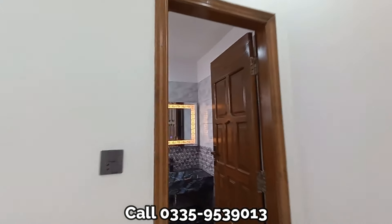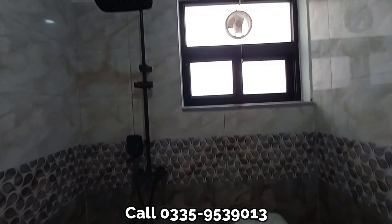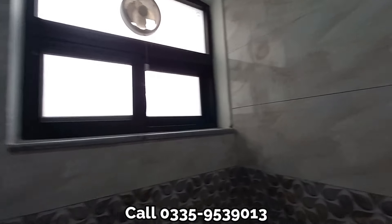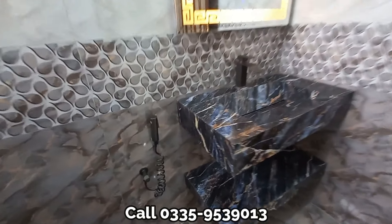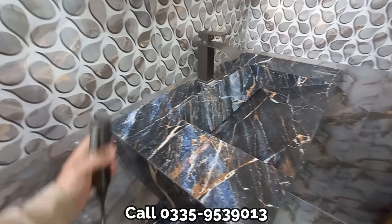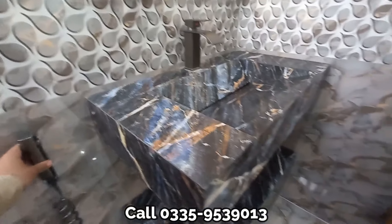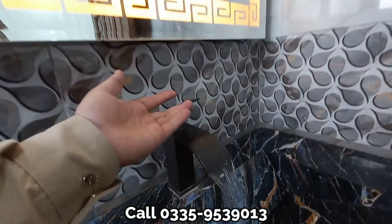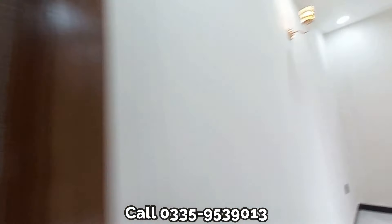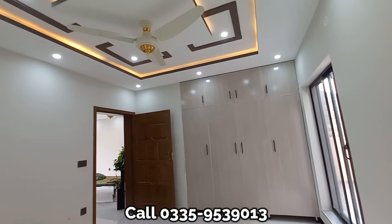Here you can see big windows — there are many windows on the back side. There is also a window with an exhaust fan, properly covered. In the attached bathroom you have a commode. A Muslim shower is installed — very fancy — along with warm lighting and a mirror.